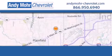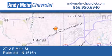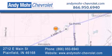Andy Moore Chevrolet is the place to find new Chevrolet cars as well as pre-owned cars in Indianapolis. You can visit our new and pre-owned inventory online, get new car pricing, and receive free no-obligation price quotes. Visit Andy Moore Chevrolet today at 2712 East Main Street in Plainfield or see us online at AndyMoore-Chevrolet.com.